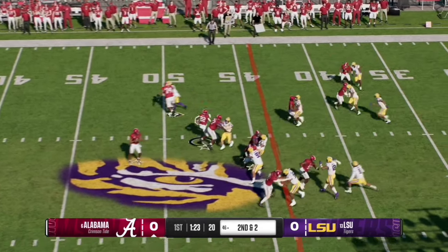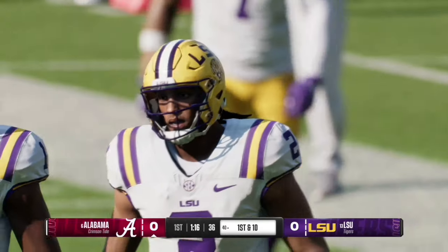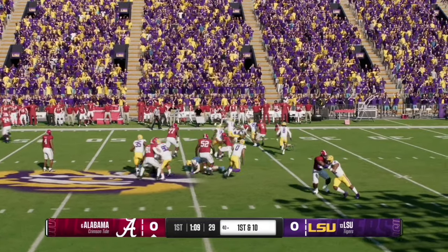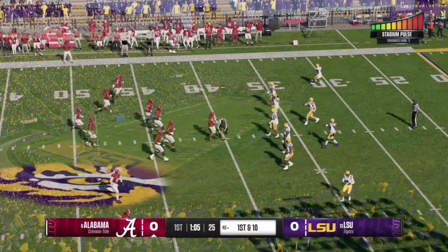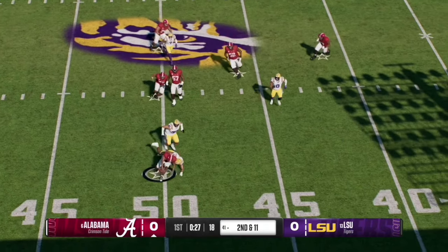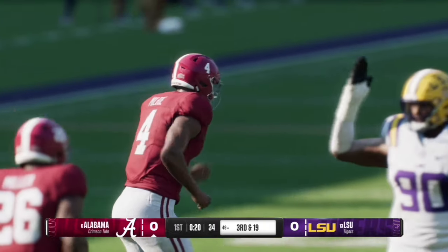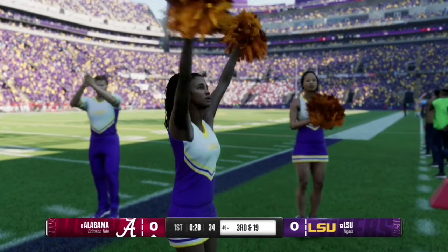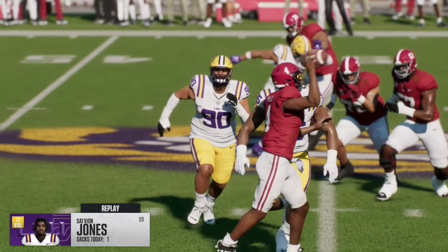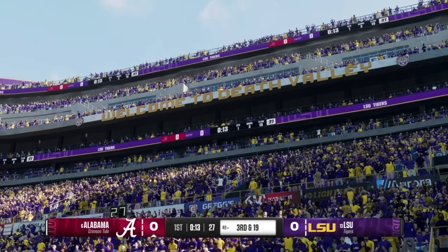Here on second and two, Milrow hands off to the running back who finds space on the left side and takes it to the LSU 40 yard line for an Alabama first down. On second and 11, Milrow tries to escape right but is chased down for a sack back to the 49 yard line, making it third and 19. That was senior left edge Savion Jones with the sack — he broke away from the lineman and got straight to the quarterback. Alabama punts after that play.